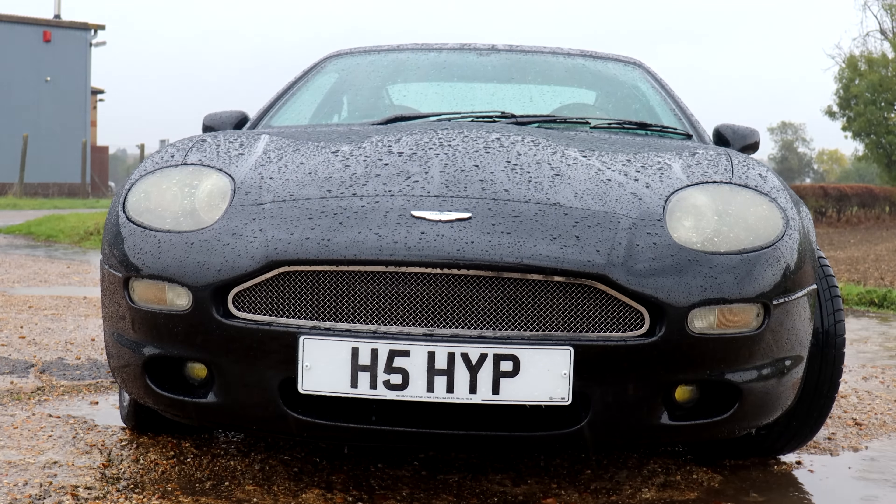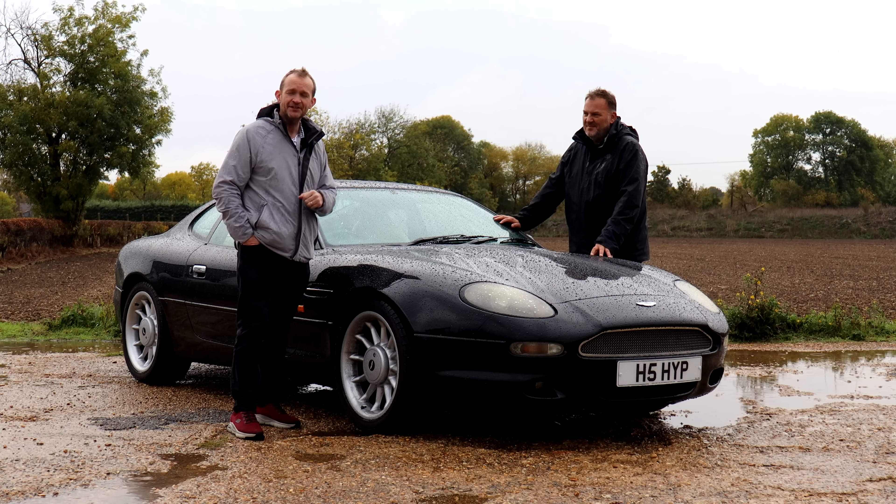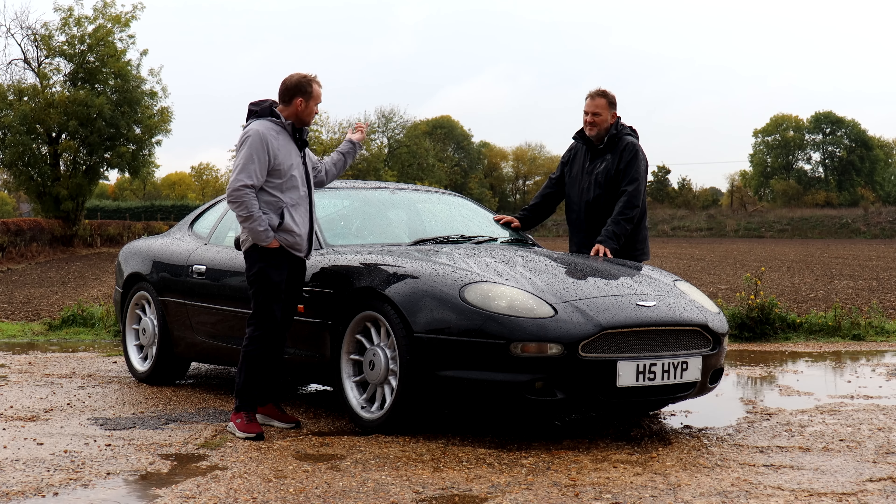I've not had much time in this Aston Martin DB7. When we picked it up it was running a little bit rough and it definitely benefited from having a longer run. So who better to ask about the DB7 than the person who spent the most time behind the wheel — the editor of Aston Martin Driver Magazine, Paul Walton.